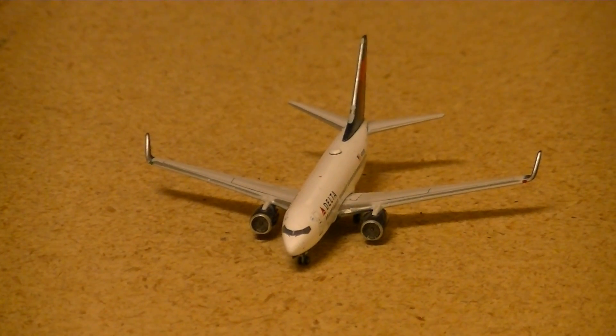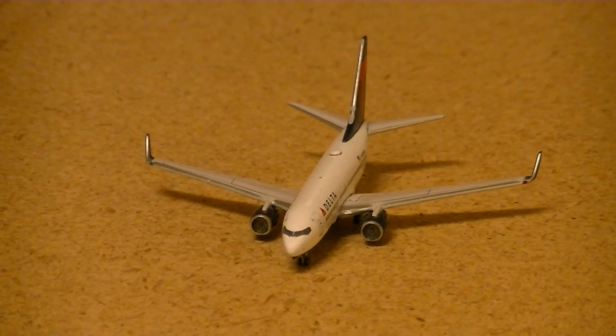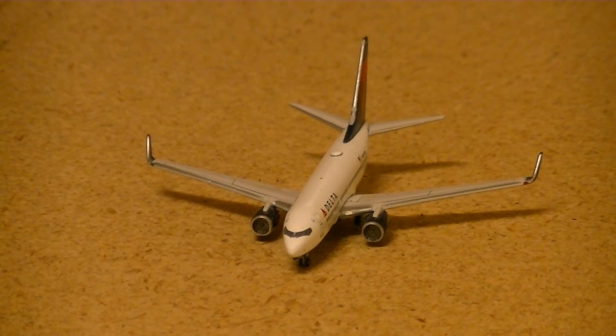Before I continue, I just wanted to say that I pre-ordered the Delta MD-90. The MD-90 will replace this 737-700 on the Windsor to Atlanta route, and then I'm going to put this 737-700 serving from Windsor to Orlando.